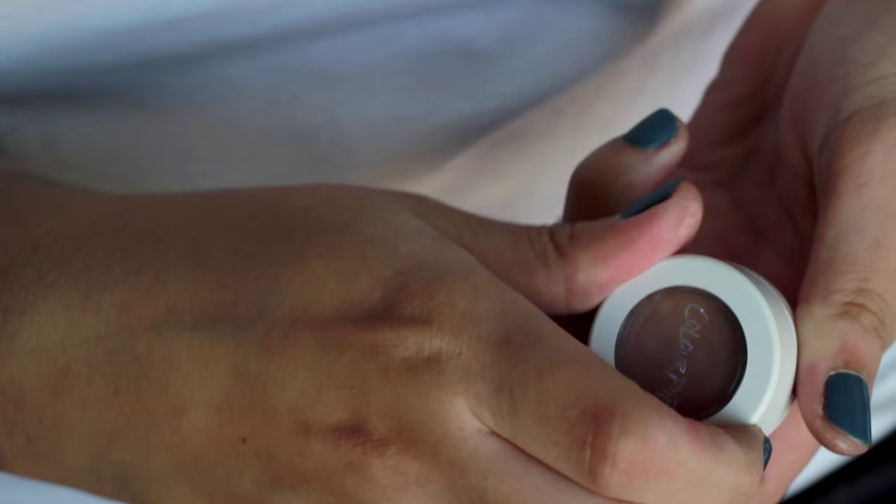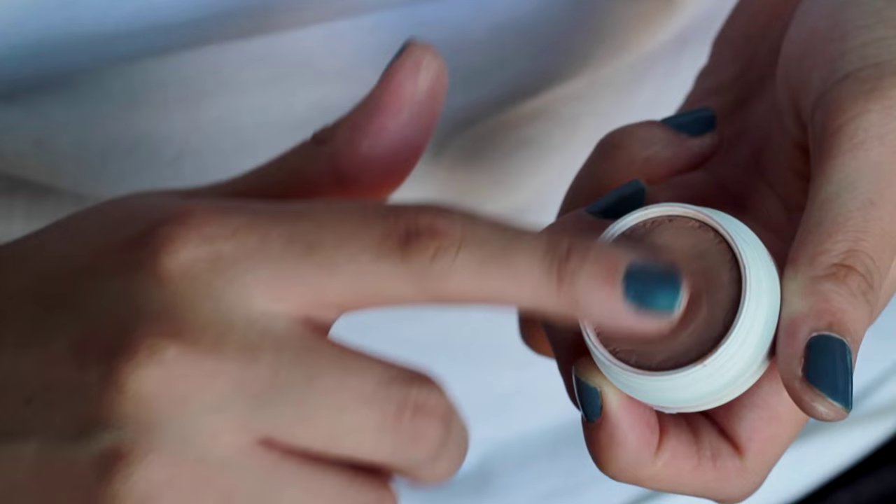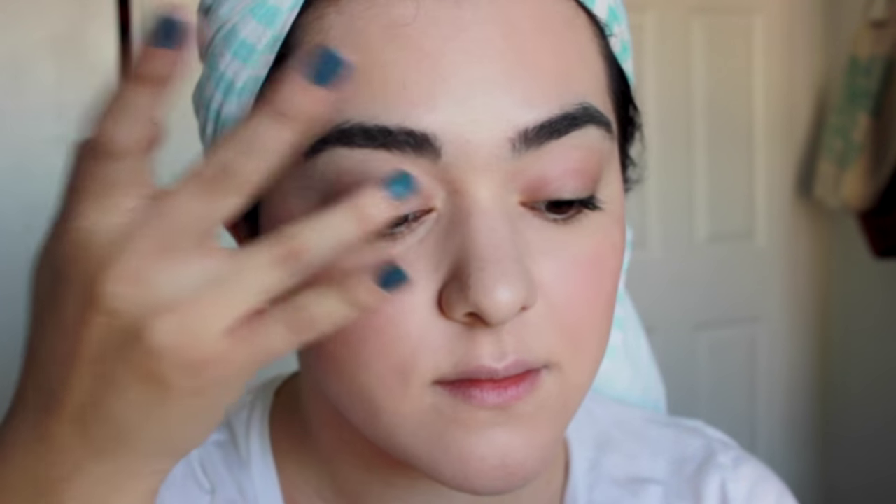Eyeshadow is a completely optional step — I just wanted to add a little bit of color on my lids. You can either go for a shimmery shade or a matte one like I did. This is a light matte brown just to give a little bit more definition on my eyelids, and I'm only dabbing it on my mobile eyelid area.